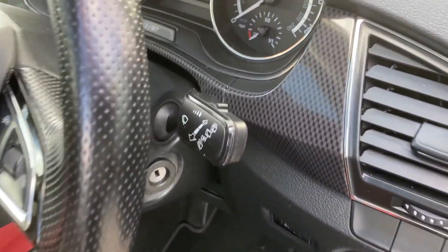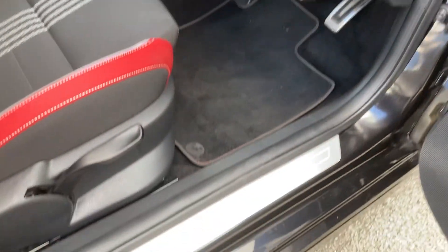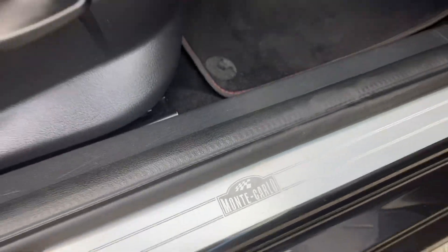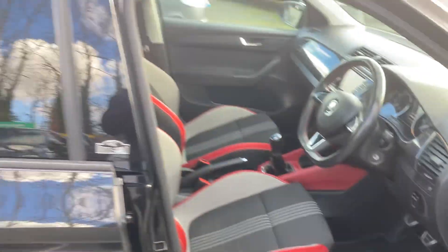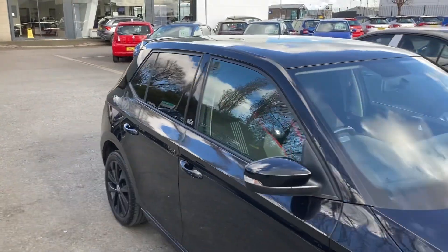Absolutely gorgeous car — look at the detail on the dash. Beautiful, beautiful car. Monte Carlo again, just on the foot trim as well.